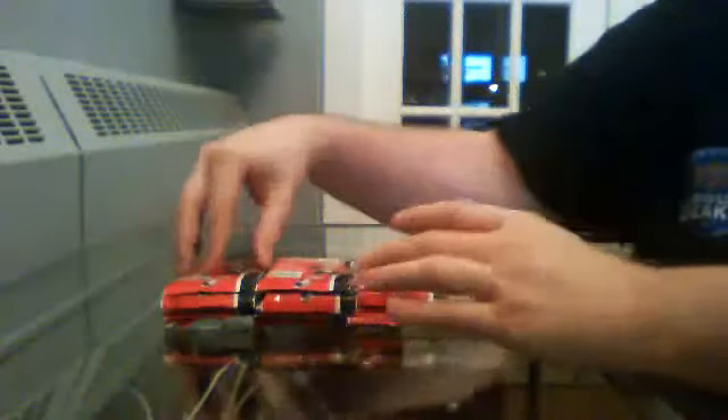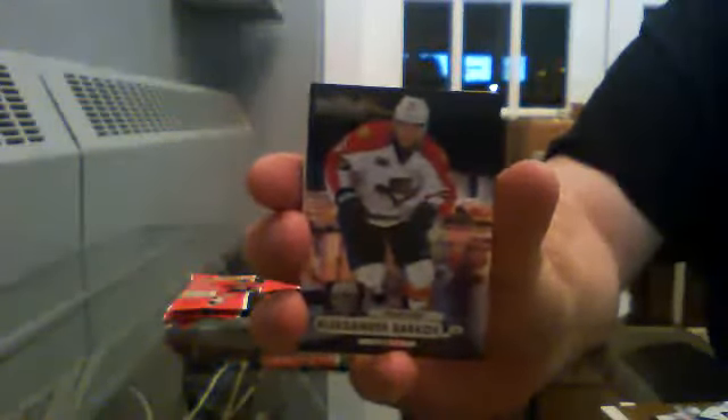Now here we go, good luck Edmonton. Let's flip through the base — Fleer Ultra Base for the Canadians of Patrick Waugh. Metal Universe for the Panthers of Alexander Barkov.